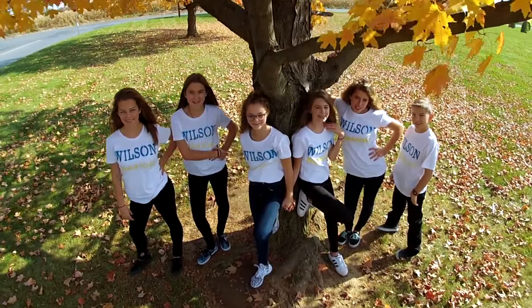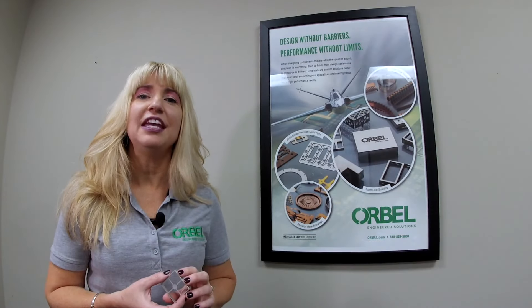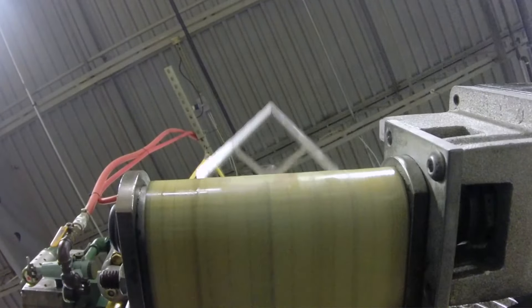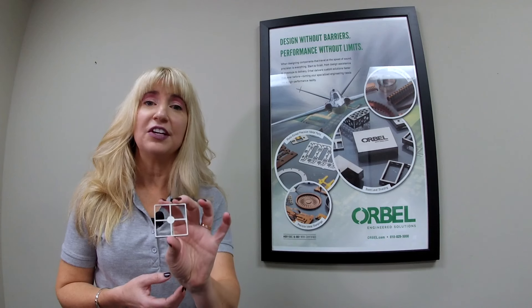We're here at Orbel Corporation to find out what's so cool about precision metal parts. Orbel manufactures thin-gauge metal products and EMI RF shielding such as this product, and this product is used in many of the devices that we use today in our electronics.